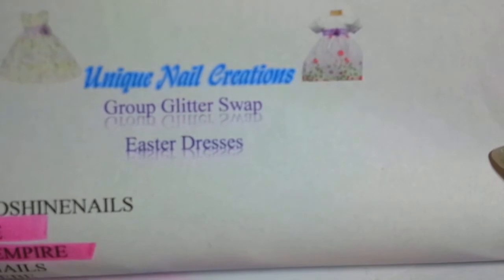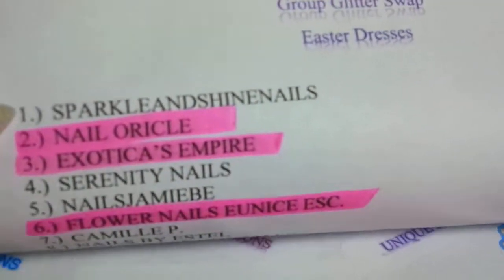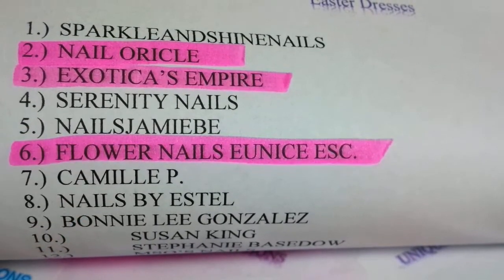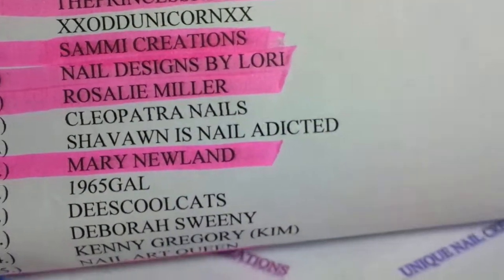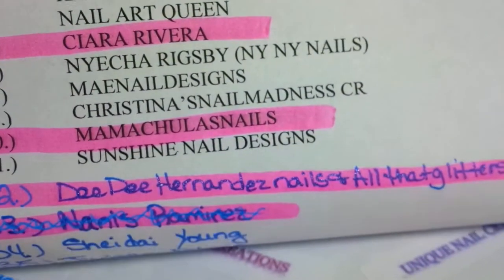So this is for my Easter dress group swap. And again, if it's in pink, I gotcha. So if you're not marked off in pink yet, just let me know. I know some of you have said you're shipping them out — that's cool, just let me know. But these are the people who are in and who I've got. I'm going to go as fast as I can.